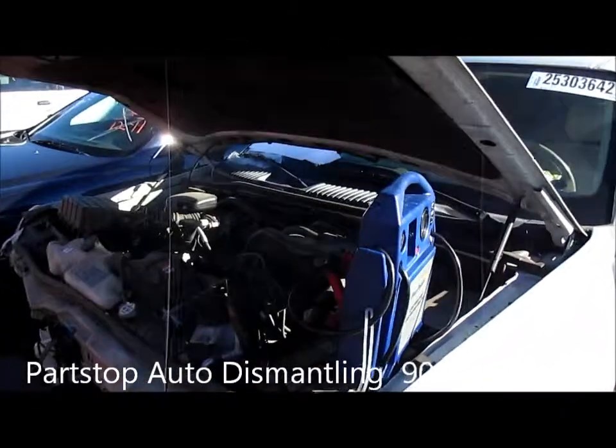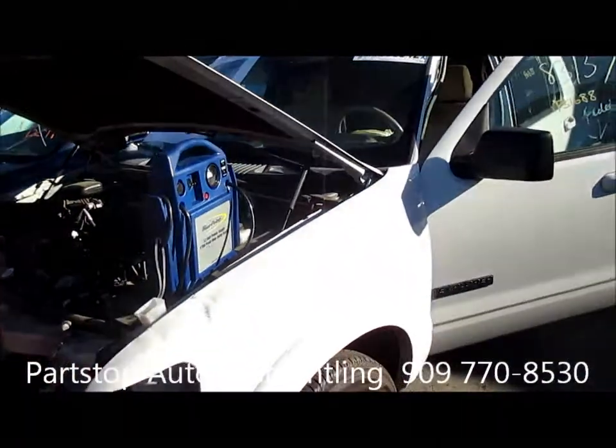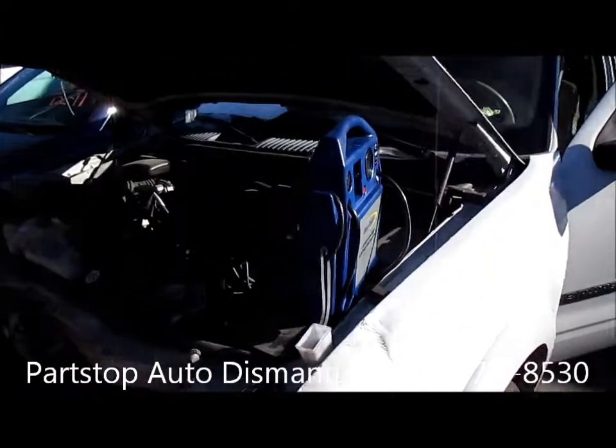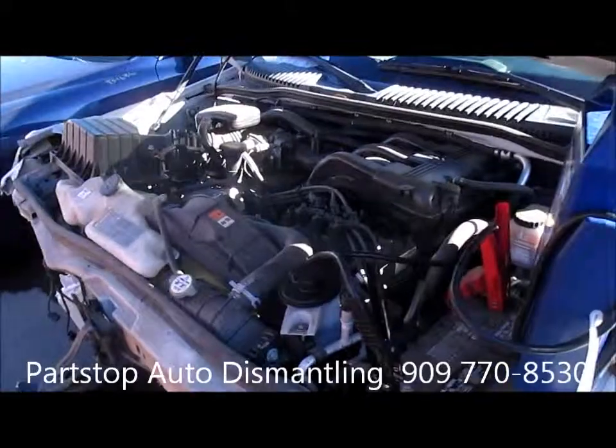Hello and welcome to Part Stop Auto Recycling Video Inventory. We're looking at a 2008 Ford Explorer XLT. This car was hit in the front, purchased through the insurance auctions of Southern California.